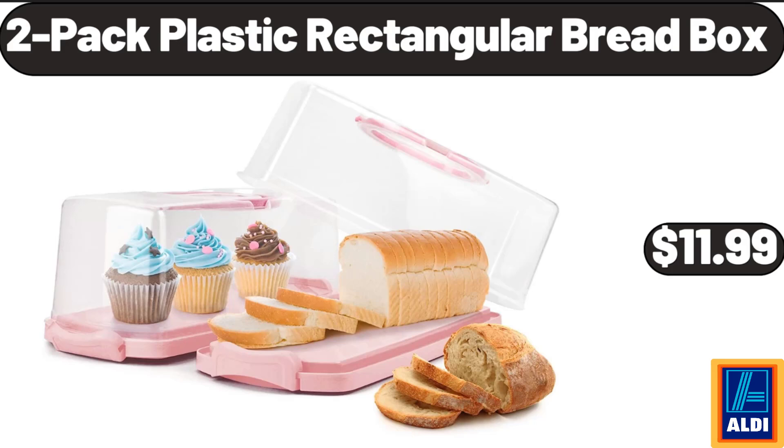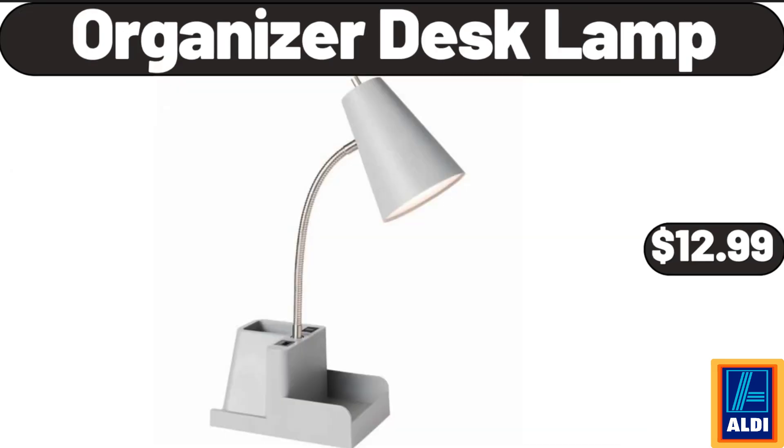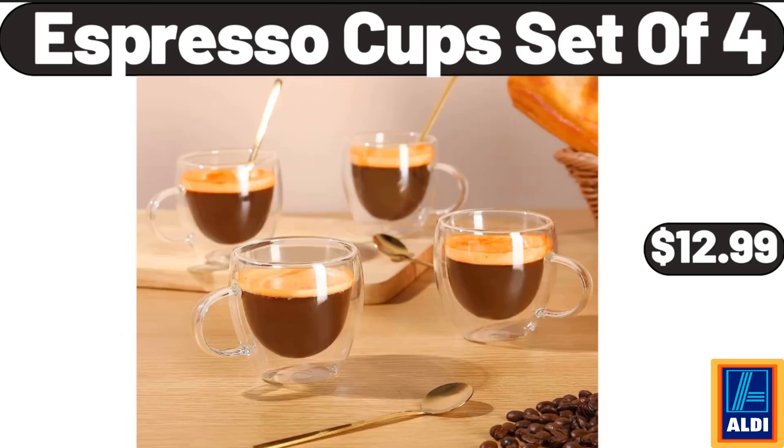2 Pack Plastic Rectangular Bread Box, $11.99. Smokeless Electric Grill, $32.95. Organizer Desk Lamp, $12.99. Round Glass Jars with Bamboo Lid Set of 3, $8.99. Laundry Basket, $5.99.